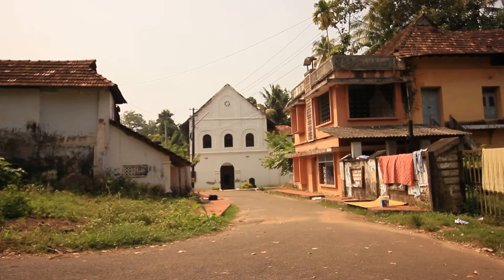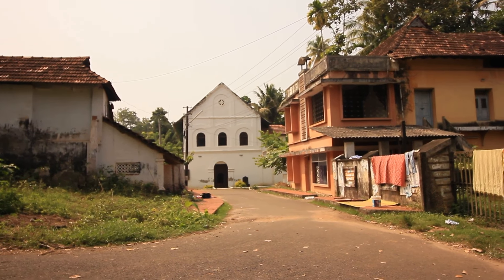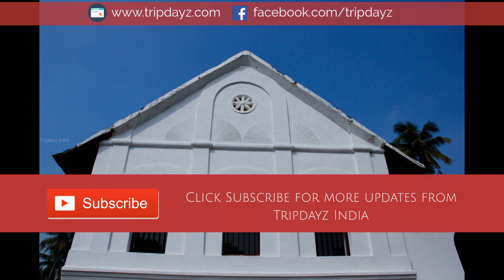Hope this video was informative. Please do subscribe for more travel updates from Kerala. Thank you so much for watching. Goodbye.